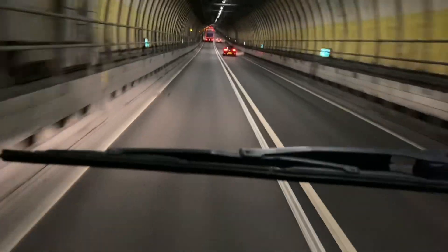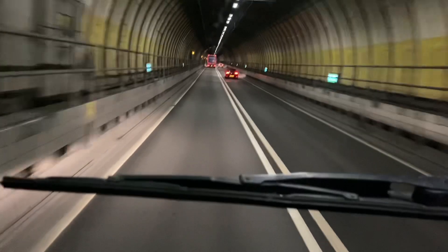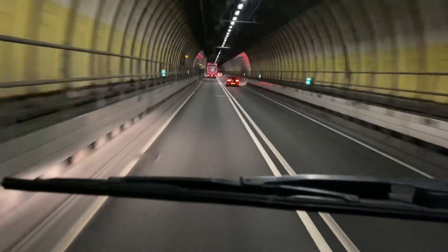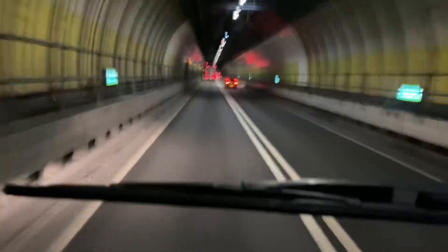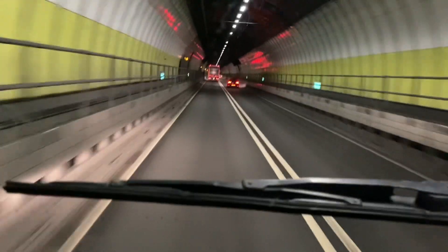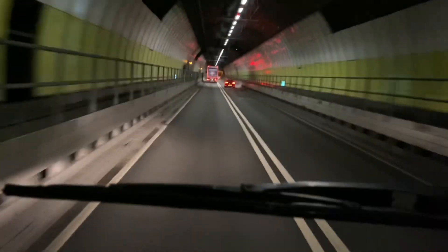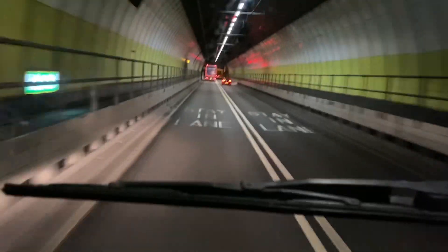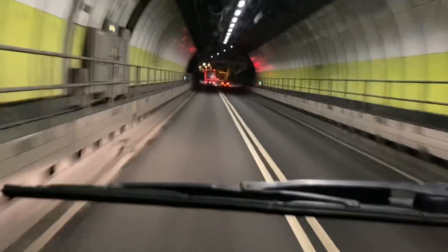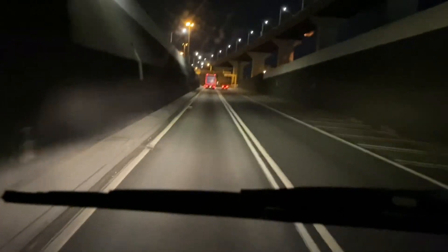Right at the top is where the Dartford crossing is, whereby most of the trucks going south go over the bridge — over the Dartford crossing. And for those who are going north, they use the tunnel. The right tunnel is normally used for the tankers, and sometimes they do close it. The tankers are always waiting in a queue to be escorted through the tunnel.